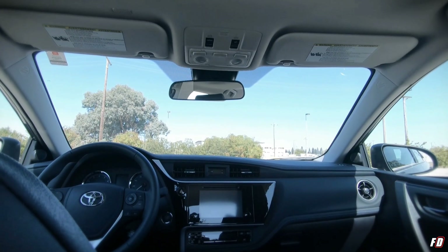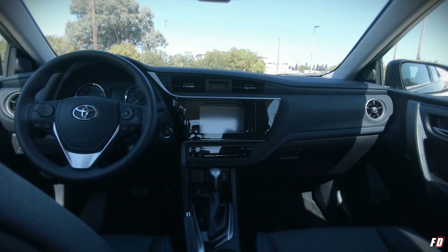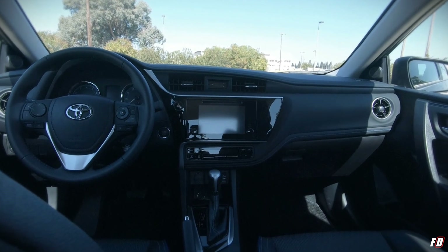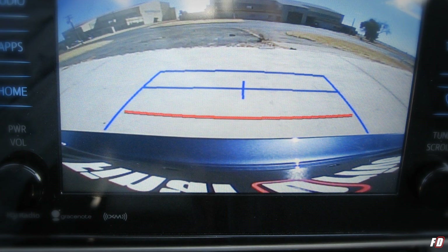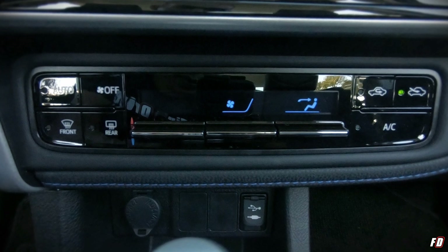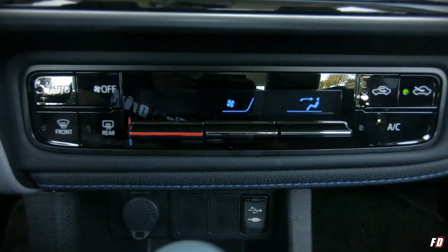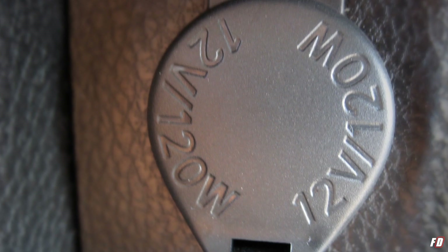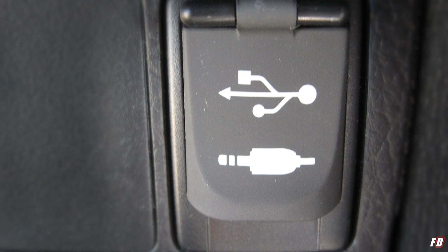This SE comes equipped with the premium package, which includes a 7.1-inch Entune Audio Plus touchscreen display with navigation, integrated rear-view backup camera, and push-button start. The automatic climate control sits just beneath the main display where you can adjust the AC temperature using these awesome horizontal levers. There's also an available 12-volt auxiliary and USB 2.0 port.